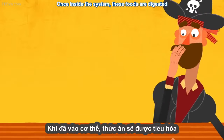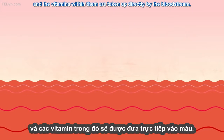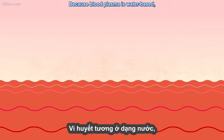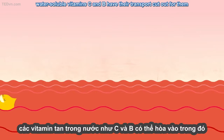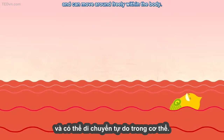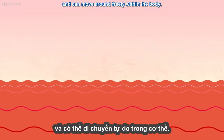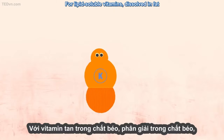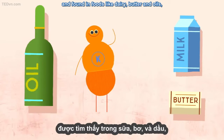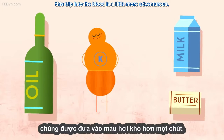Once inside the system, these foods are digested, and the vitamins within them are taken up directly by the bloodstream. Because blood plasma is water-based, water-soluble vitamins C and B have their transport cut out for them, and can move around freely within the body. For lipid-soluble vitamins, dissolved in fat and found in foods like dairy, butter, and oils, this trip into the blood is a little more adventurous.